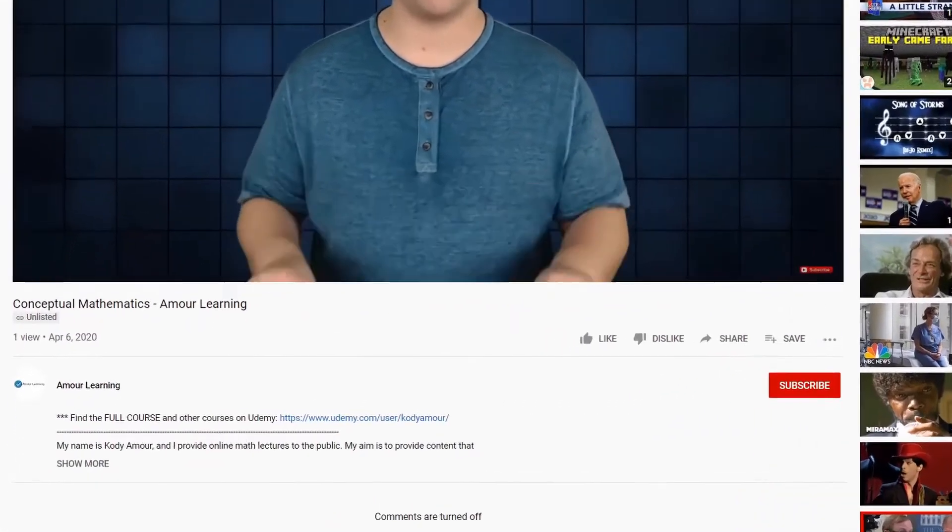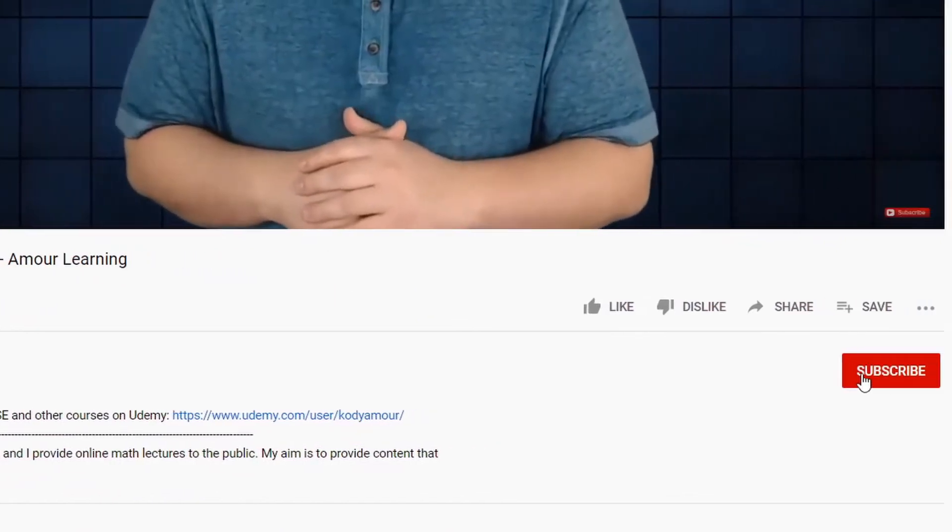This video is part of a whole course that I made. You can find a link to this entire course in the description below, and make sure to click on that subscribe button.